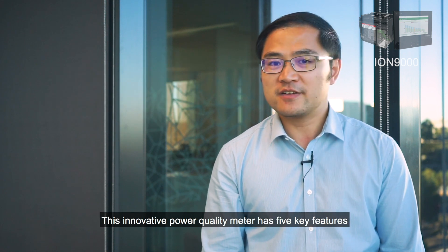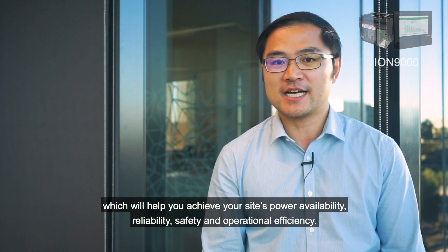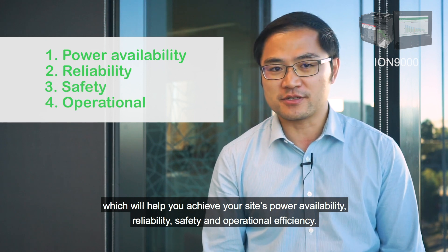This innovative power quality meter has five key features which will help you achieve your site's power availability, reliability, safety, and operational efficiency.